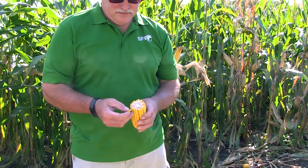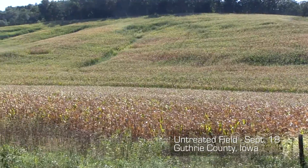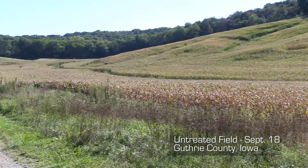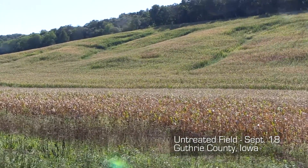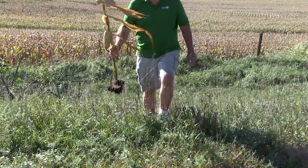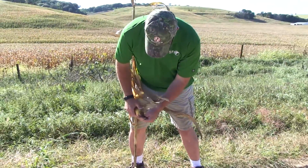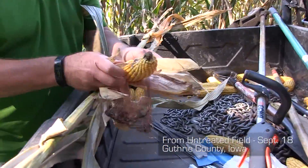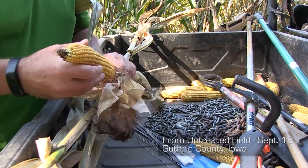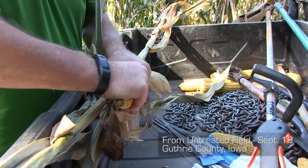Look at the kernel depth — that's probably over a half inch deep there. This corn was bright green Labor Day weekend. I came back two days later and it was all brown, and that's when I realized BioImprove is really doing something on mine. Here's an untreated ear — disappointing. You lose the green tissue, you lose the ability to fill the kernels. These are going to be a lot smaller.